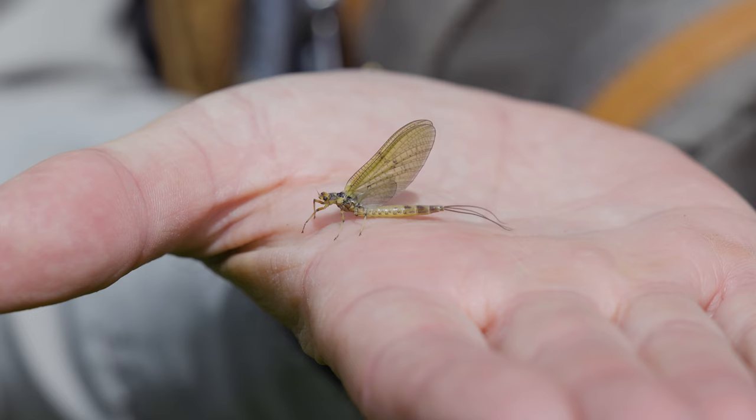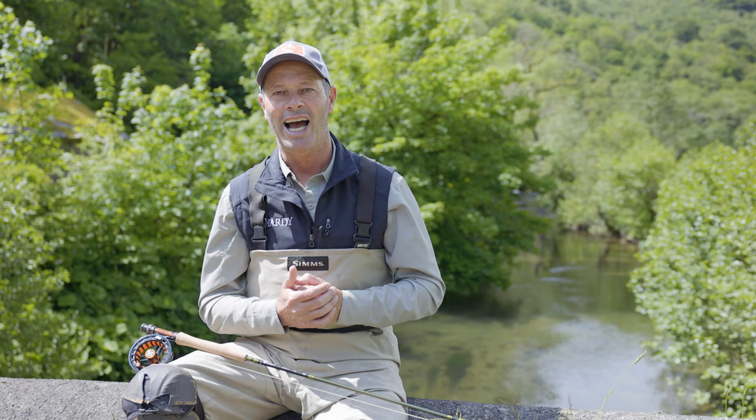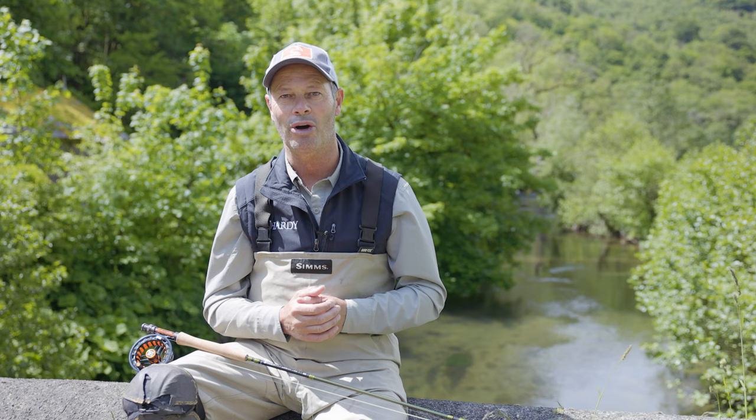Anybody with a limited amount of entomology skills can recognise mayfly. We know it as Duffer's Fortnight, of course, because apparently all the fish come out and start feeding and throw caution to the wind. There are periods when the fishing can be bewilderingly easy, but by the same token, there are periods when trout get very, very selective.